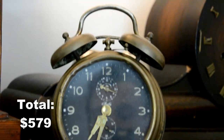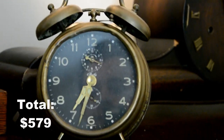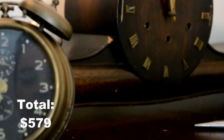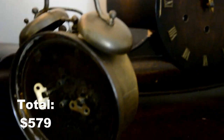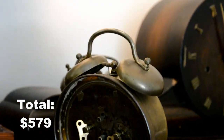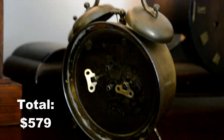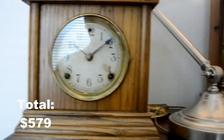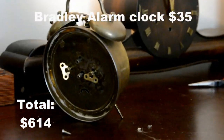Next up is this nice Bradley alarm clock. It's from the 1950s — it's been around. It was made in West Germany. I bought this at an antique mall, the same mall I got the Sessions from, and I bought this one for $35.